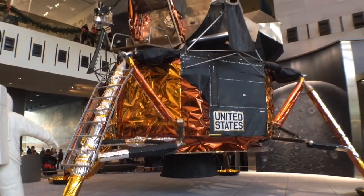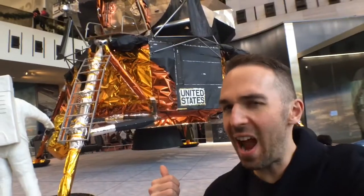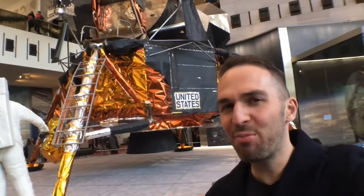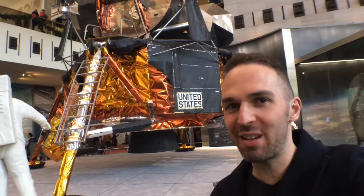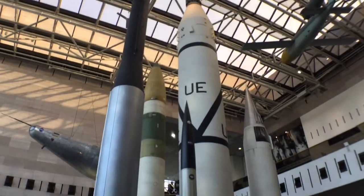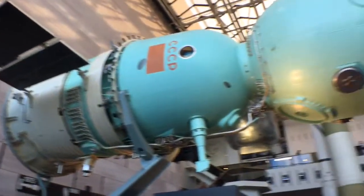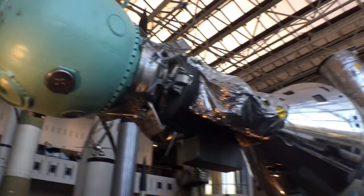I've seen models of the Lunar Lander before, but that one's actual size. Pretty sure the one in the Science Museum in London is a bit smaller. There are just so many full-size replicas here, like this one depicting the Apollo-Soyuz test project mission.